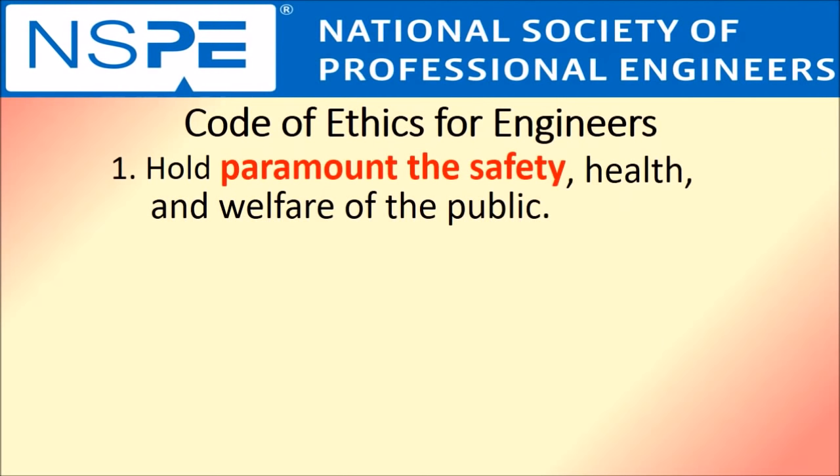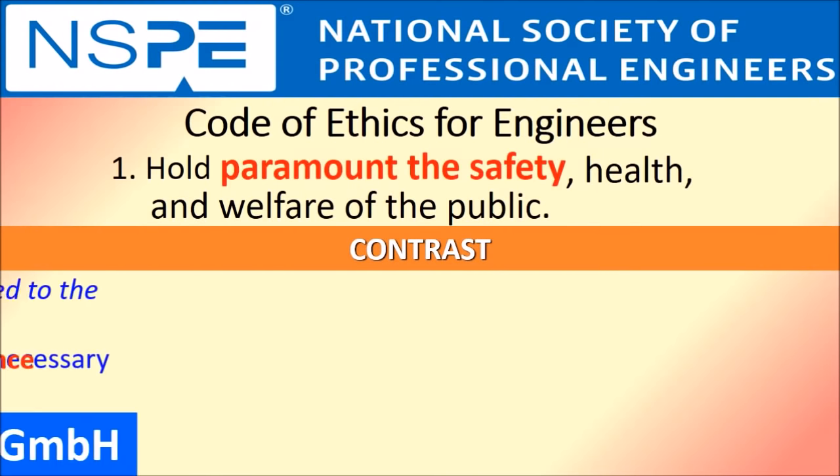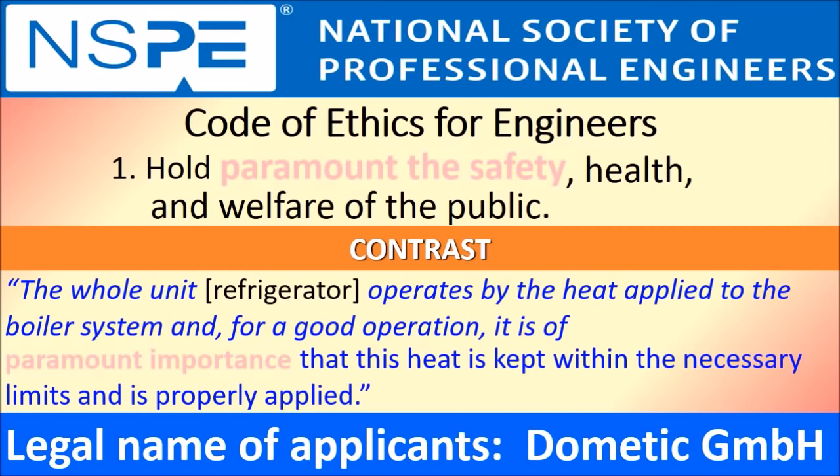The National Society of Professional Engineers Code of Ethics states that our number one responsibility is to hold paramount the safety, health, and welfare of the public. To contrast this, the Dometic EU document states: the whole unit operates by the heat applied to the boiler system, and for good operation, it is of paramount importance that this heat is kept within the necessary limits and is properly applied. This is exactly what the Fridge to Fin does. The truth is powerful and it does prevail.